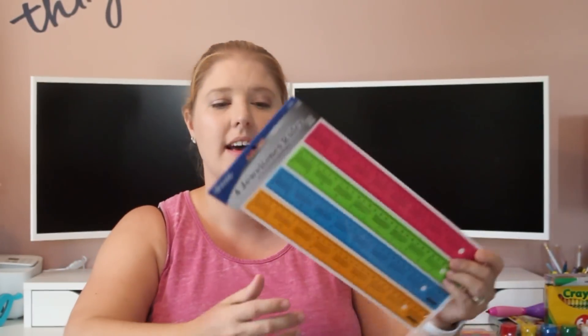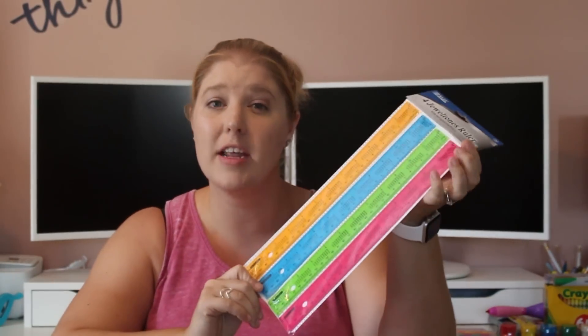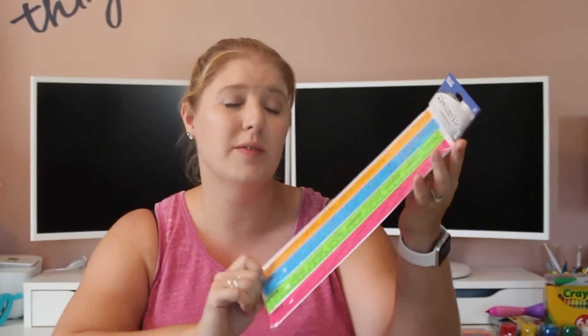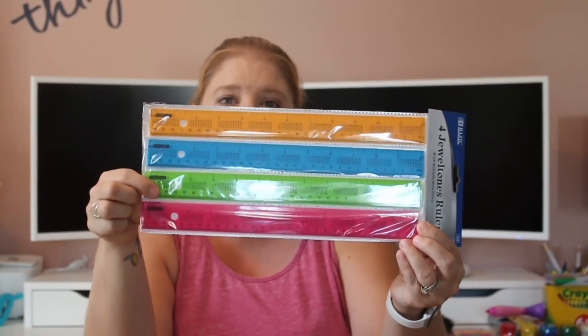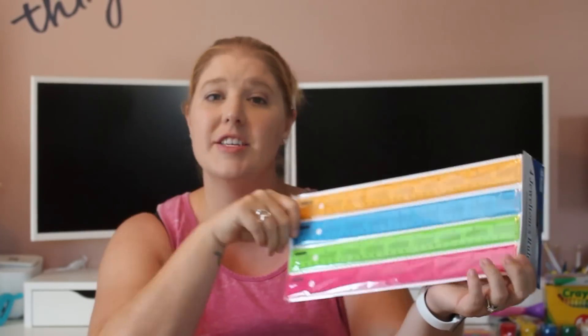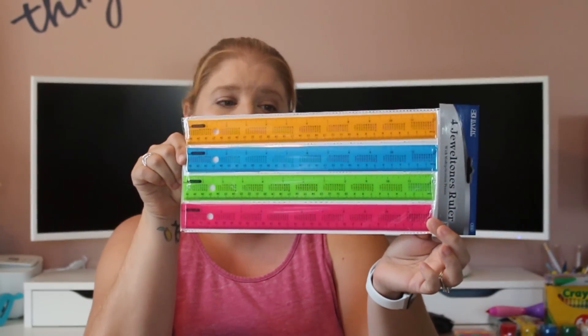I think this is the last school supply. I got some rulers — a four-pack. I think I paid a dollar for it. They are jewel tones, which I love. There's an orange, a blue, a green, and a pink. I do have four kiddos, so now they each have their own ruler.